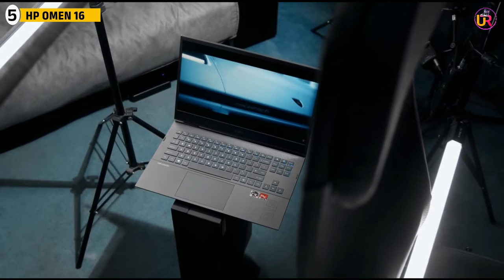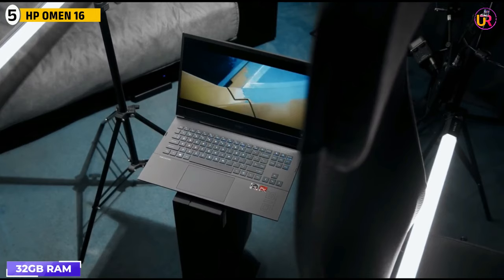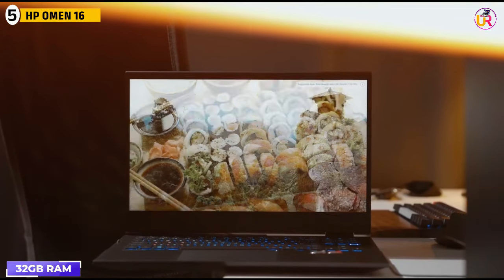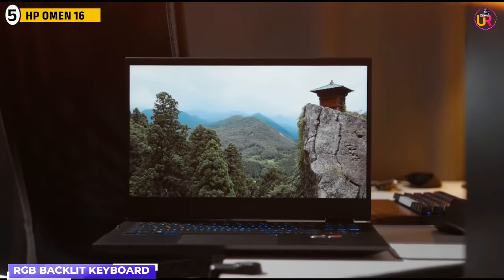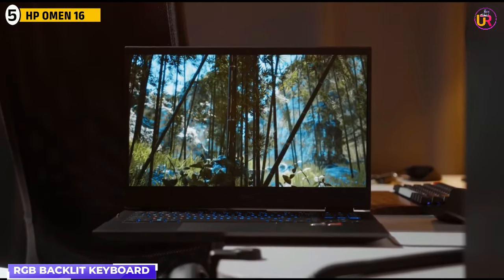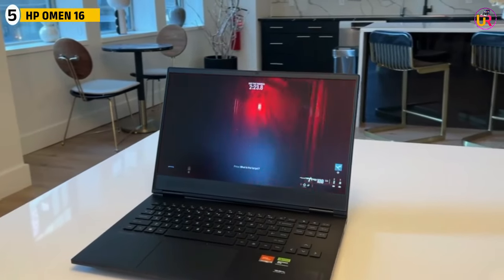The Omen 16 also boasts up to 32GB of RAM and fast storage options, making it easy to handle large files without lag. For 3D artists, the RGB backlit keyboard adds a layer of customization, while the Thunderbolt 4 ports offer fast data transfer and external display connectivity, essential for a multi-screen workstation setup.